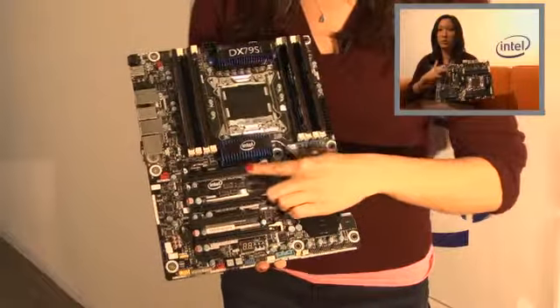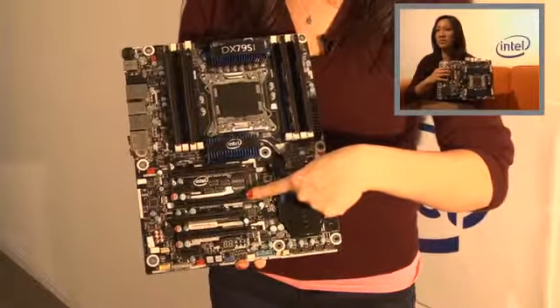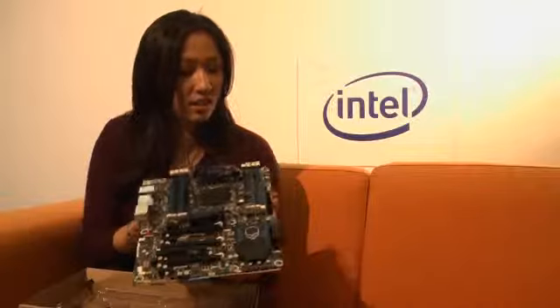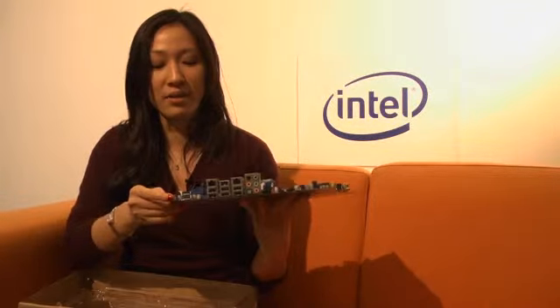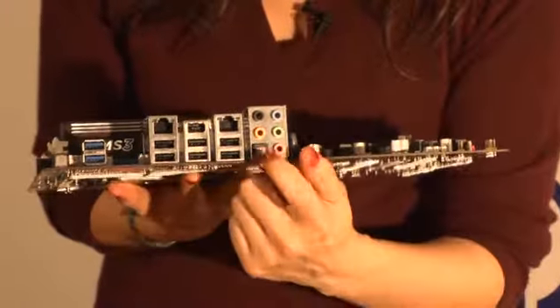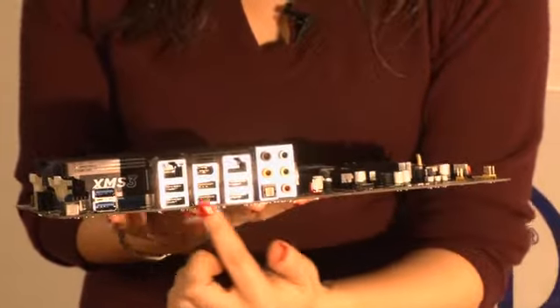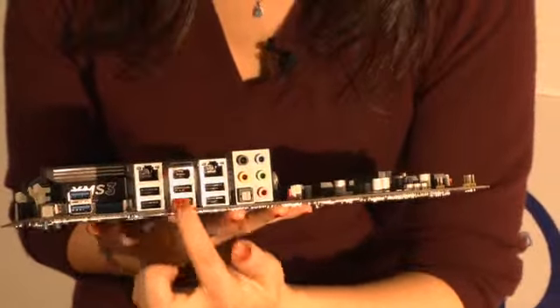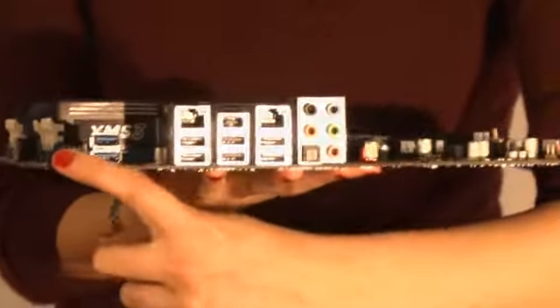It does have full 2x16 PCIe, which means it has the full amount of capabilities for graphics. You can take a look here — this is the socket for our CPU, our i7. And if we rotate here, you can take a look at the back of the board: we have full surround sound and audio capabilities, USB as well as USB 3.0 with SuperSpeed USB capabilities, and two LAN ports for that extra connectivity and flexibility.